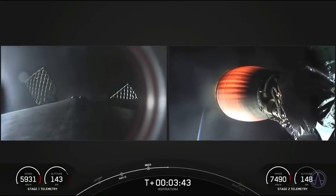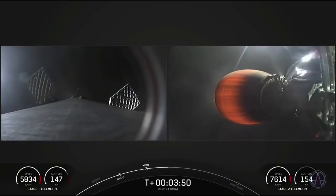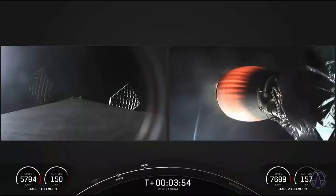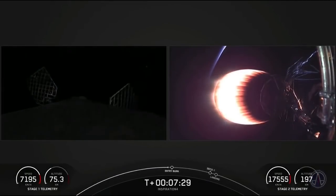As Kate mentioned, the left-hand side is a view from the top of our first stage looking down, which has already separated from the second stage and is making its way back to Earth. The velocity of the first stage is being tracked on the bottom left-hand side of the screen. On the right-hand side is a view from the second stage.